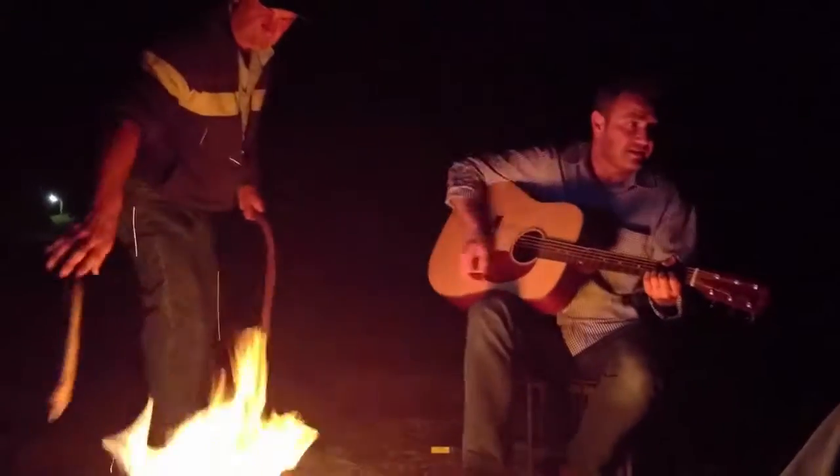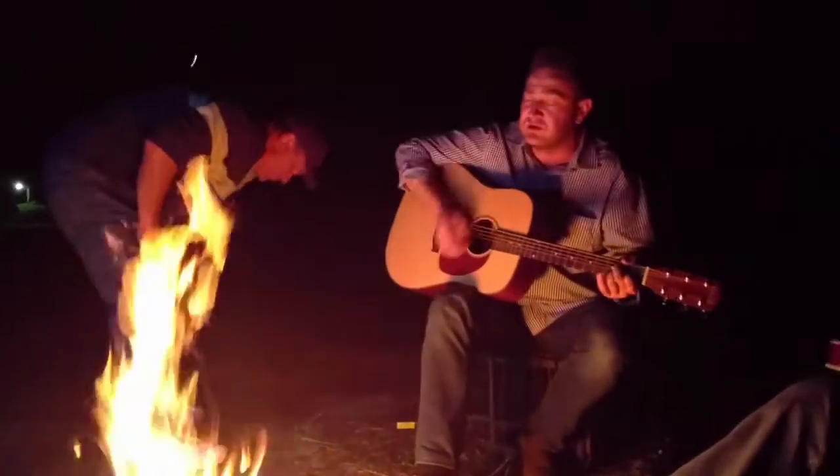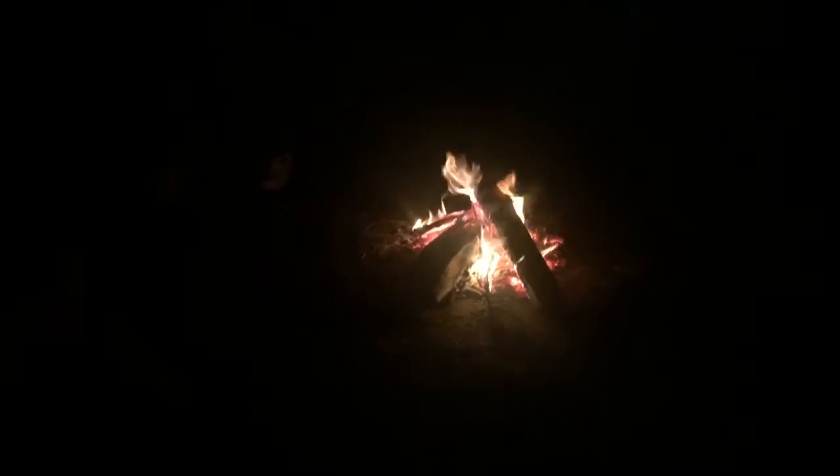We brought our guitars along in case we needed to do some instrument flying, but instead decided to put them to good use around the campfire. Then it was into the swags for a memorable night, for some, underneath the stars.